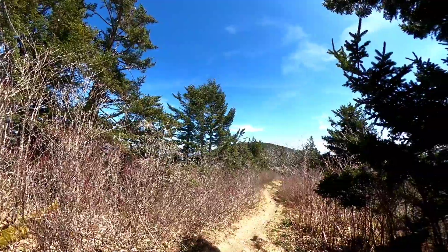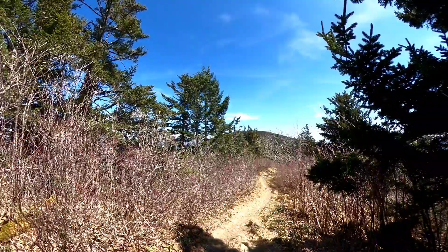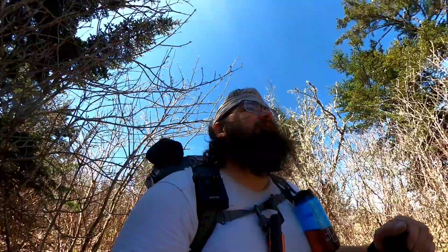All right guys, we are getting very close, and what do I find in the view but the tower itself — Clingman's Dome tower right in front of us! Not long now. That's the 200-mile mark. I can't believe it — it's gonna be 200 miles, 208 really if you include the approach trail. I can hardly believe it, but we're about to hit 200 miles.